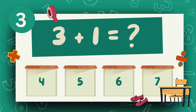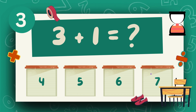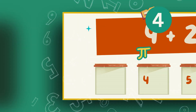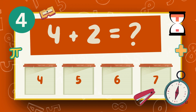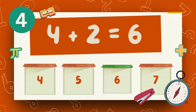What is 3 plus 1? The answer is 4. What is 4 plus 2? The answer is 6.